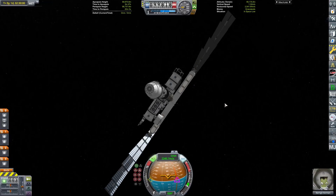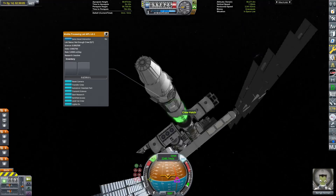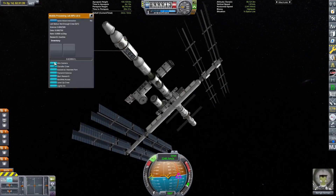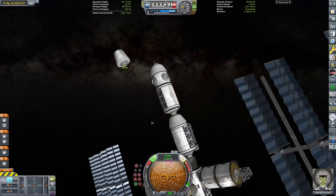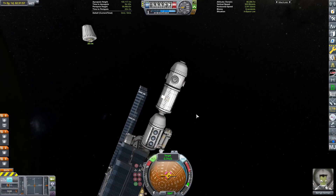KSP sometimes. Either way, there we go — that's going to be them docked. That's two modules up, two to go. Now, before we do the Starship landing, we have to quickly reorient ourselves.